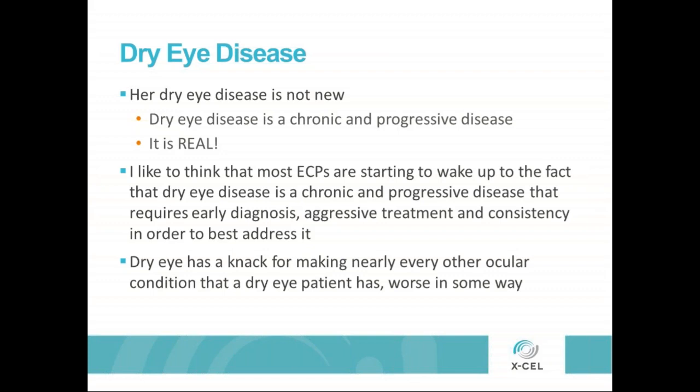Dry eye is kind of the meddler in everything. It has a knack of making nearly every other ocular condition a patient has worse. If you're having cataract surgery, dry eye can confound that and create poor endpoints and poor results and discomfort afterwards. Same thing with contact lenses. If you're trying to refract somebody with dry eye, their vision is constantly fluctuating, and it decreases their quality of life.